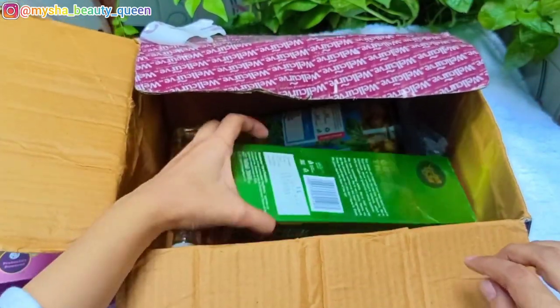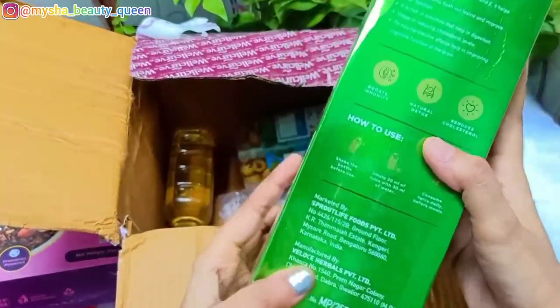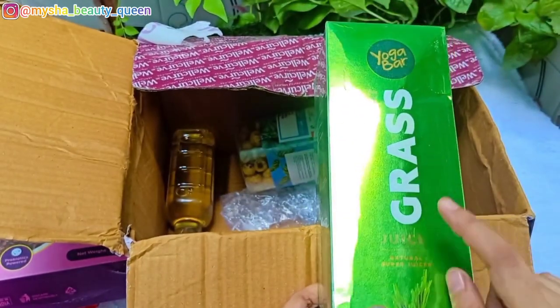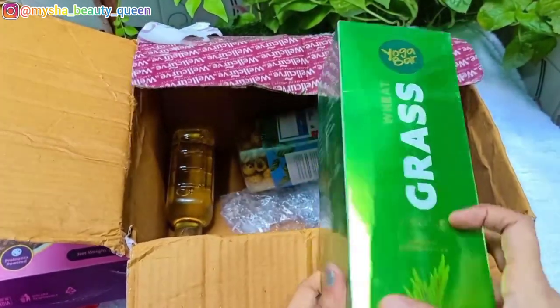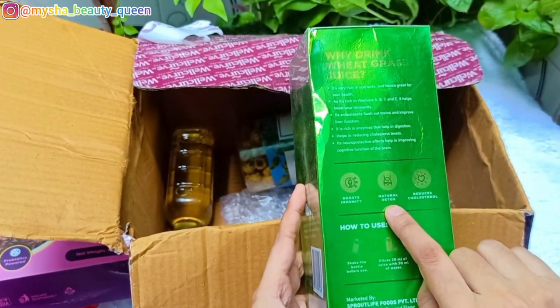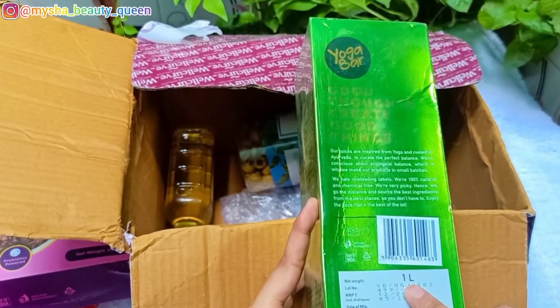My third product is Yoga Bar grass juice. Grass juice is very healthy and we need to include it in our diet, which is why I wanted to try it. It contains vitamins A, B, C and E. It boosts your immunity and natural detox, and it also reduces cholesterol. It comes in a 1-litre bottle.